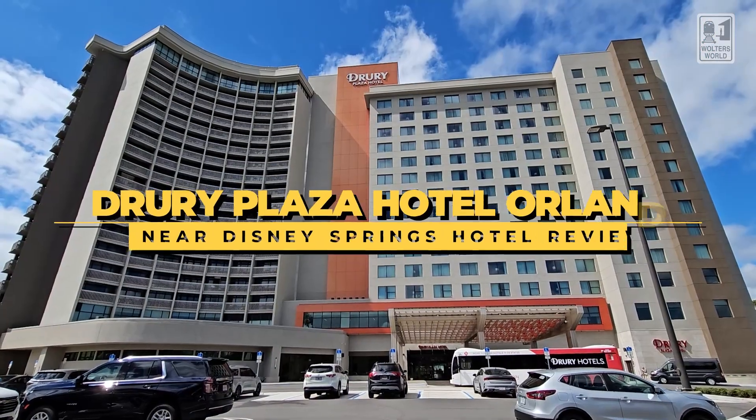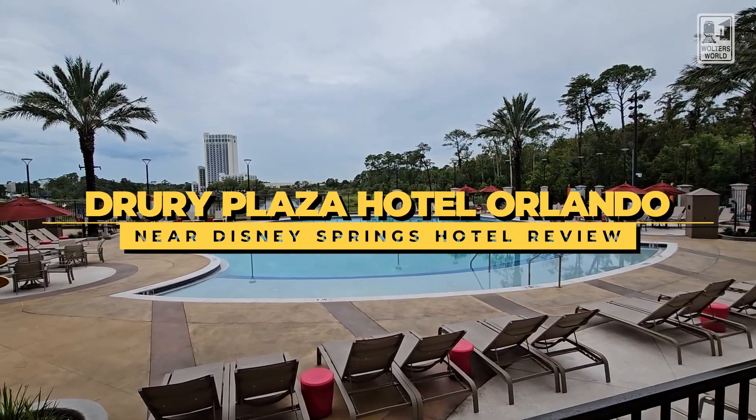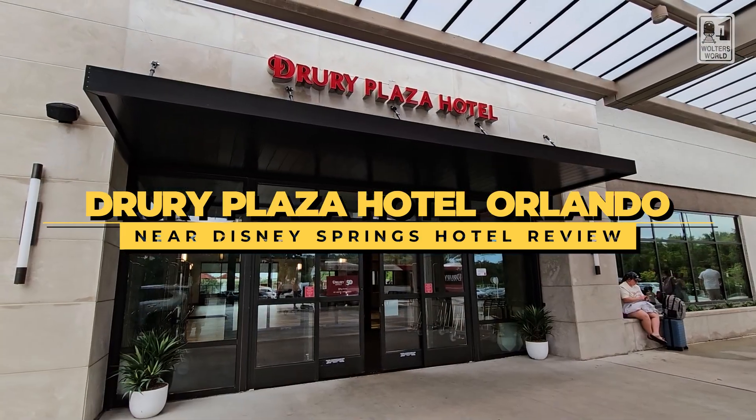Hey, Field Travelers, Mark here with Wilder's World, and today we're in Orlando, Florida reviewing a hotel — the Drury Plaza Hotel Orlando near Disney Springs. It's a long title, but it's actually a super clean hotel and I want to give you an idea of what to expect when you're here.